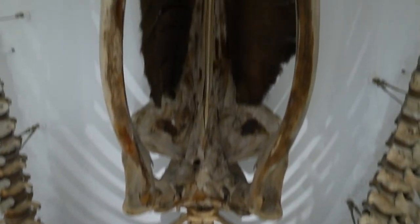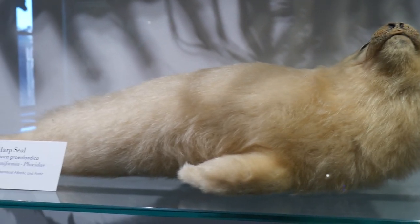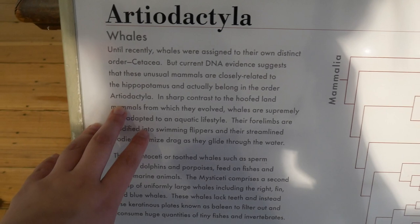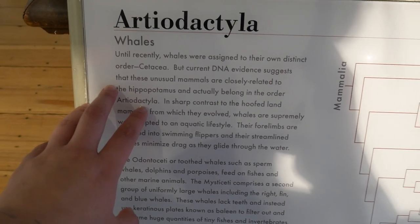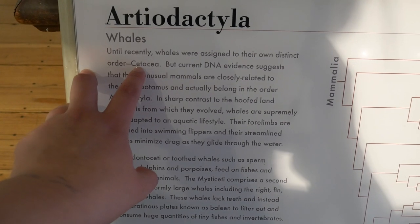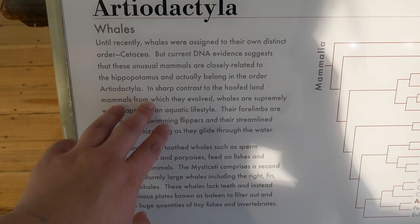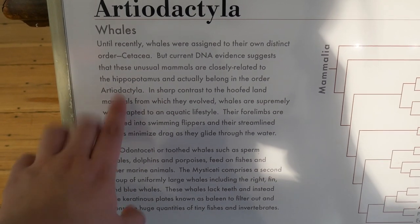That is a whale skeleton. The seal is so sad, but since when were seals this furry? Whales are my favorite animals so this is crazy to me. They were assigned their own order — Cetacea? But now they're being paired with the hippopotamus into this group.